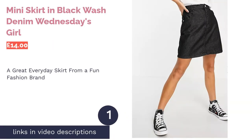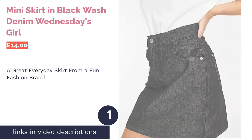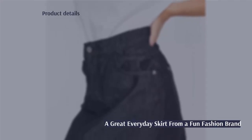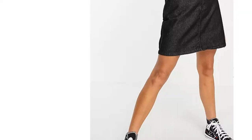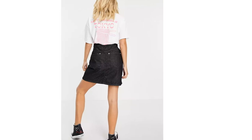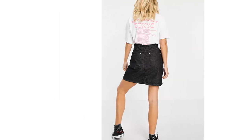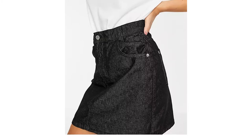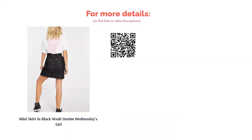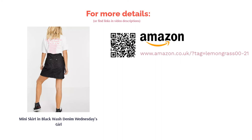The first product on our list is the Mini Skirt in Black Wash Denim by Wednesday's Girl. Wednesday's Girl is a brand exclusive to ASOS, specializing in fun florals and everyday pieces. Their black mini skirt has a stylishly worn dye wash that pairs perfectly with other casual pieces. It's made from 100% cotton with a high-rise, several pockets and belt loops, and is one of the cheapest on the list. Unfortunately, the size range only goes from 6 to 12, which isn't very inclusive, with 12 considered a large.